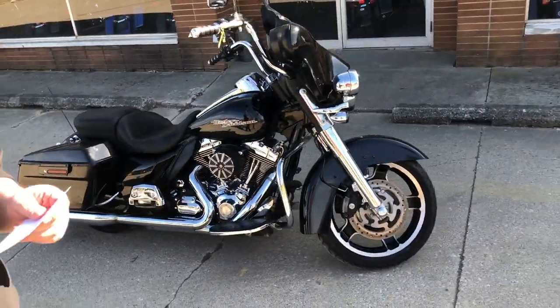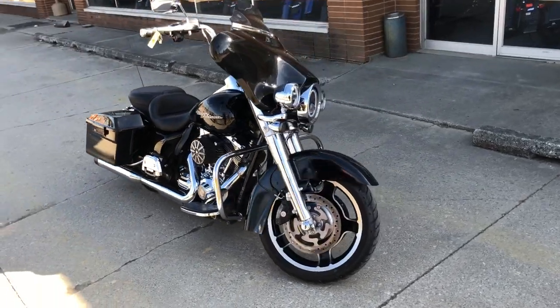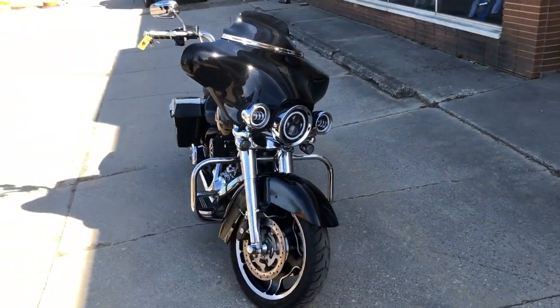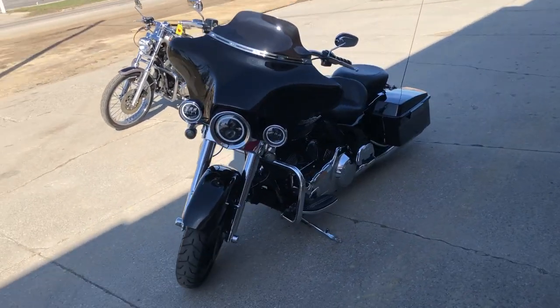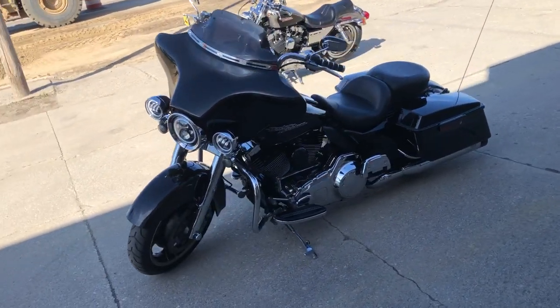All the extras on this one: Daymaker headlight, Daymaker highway lights, chrome front end, Arlen Ness intake, and a Shark Road Dual Exhaust. And it sounds great guys. Don't miss this one.